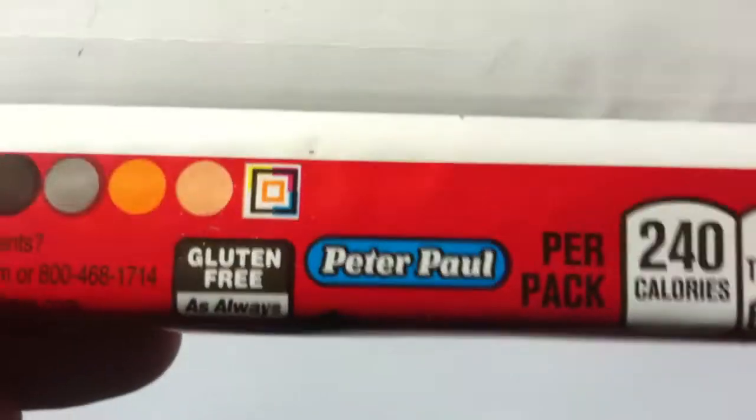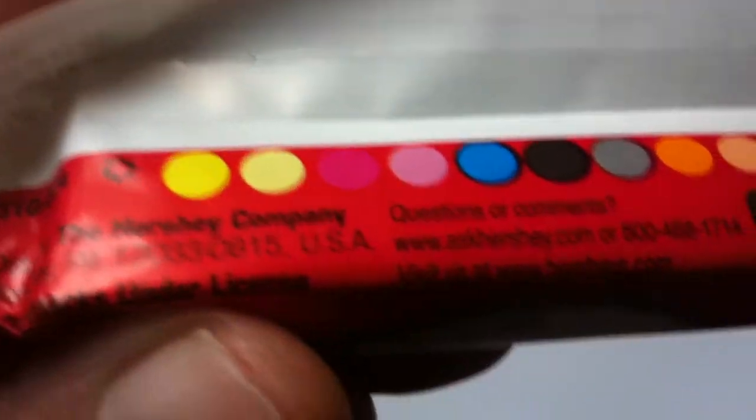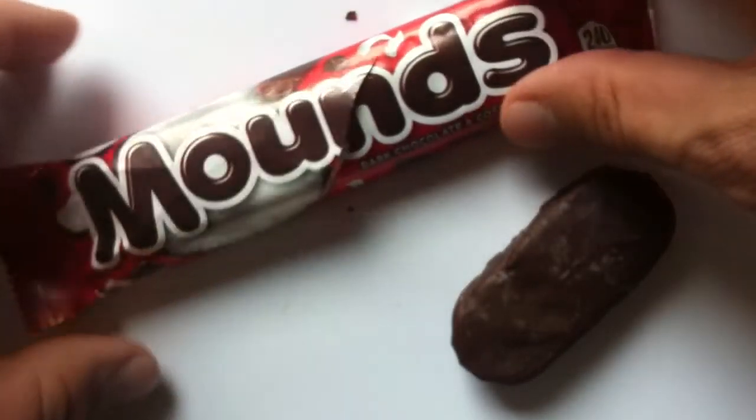I don't know if it's going to say anything particularly interesting on this packaging. Peter Paul — it's still interesting they still keep the naming on there. Gluten-free. There you go. Hershey Company. Alright. It's one of those two bars in one kind of thing. Oh, but it does have the cardboard underneath — I thought that was a Canadian thing. Anyway, there are two mini bars in here. I'm not going to bother taking the second one out right now.